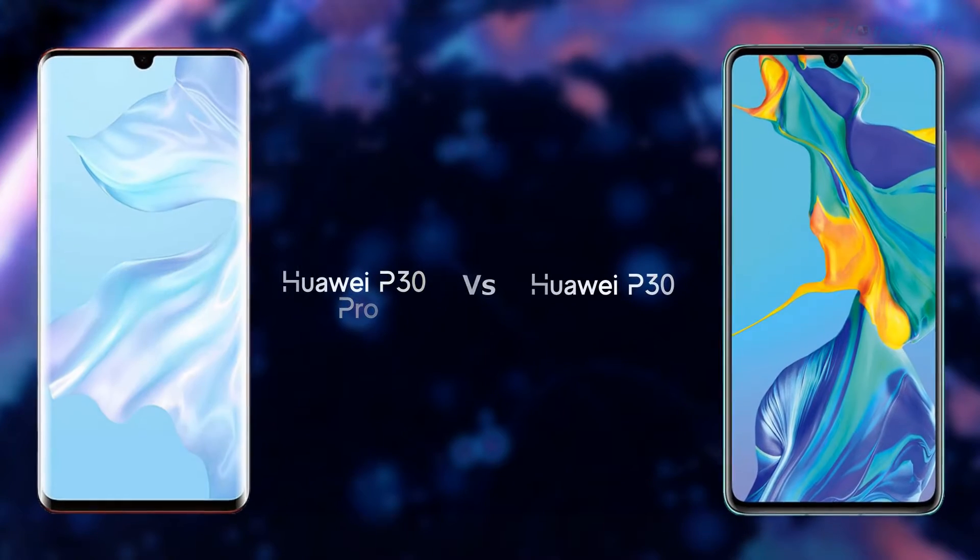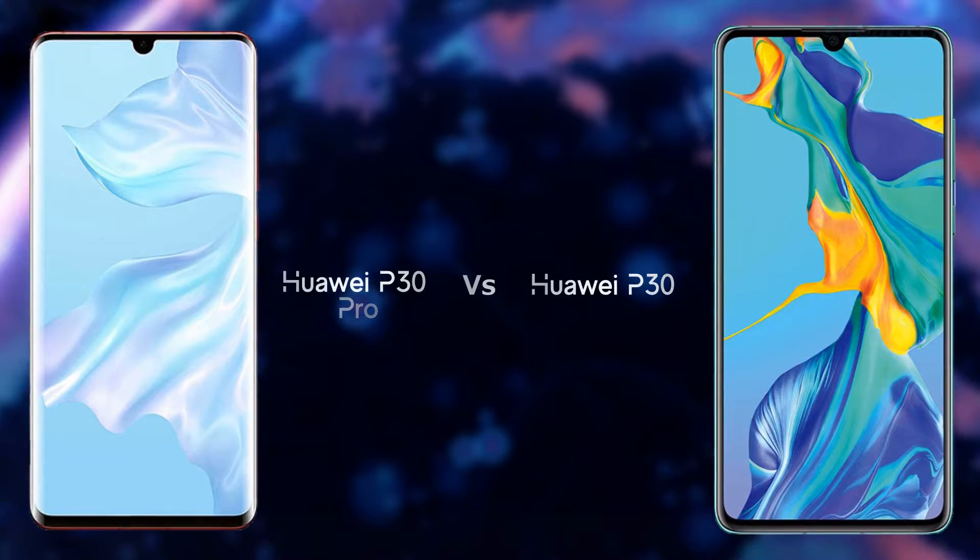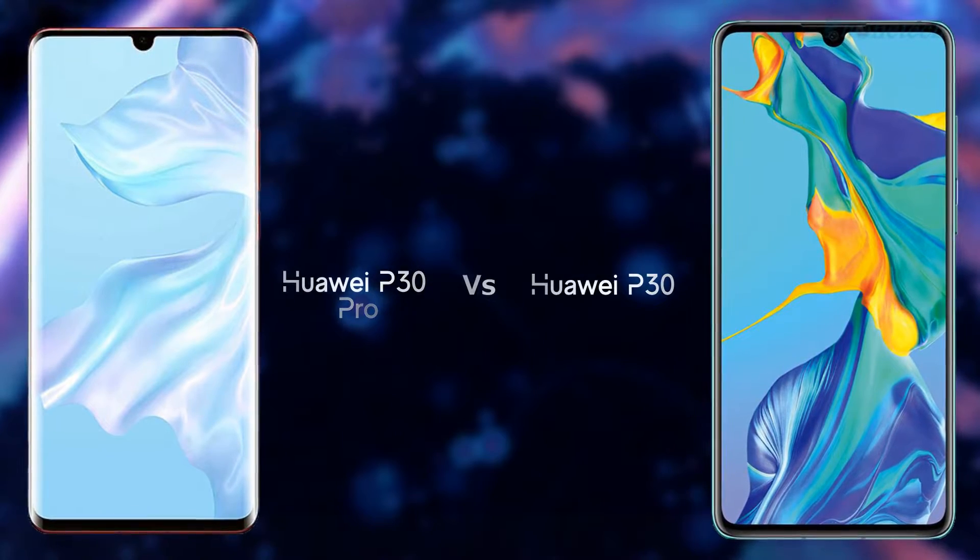Welcome guys to Phonetech. This time I'm going to compare Huawei P30 Pro and Huawei P30. Let's see the specifications.